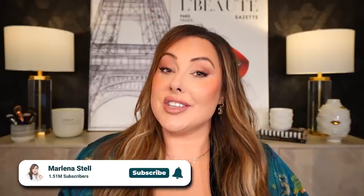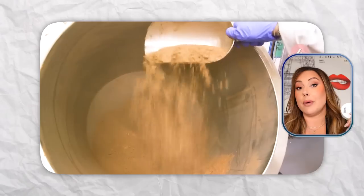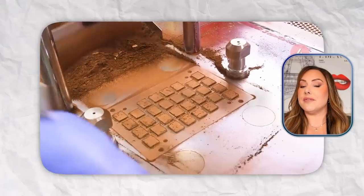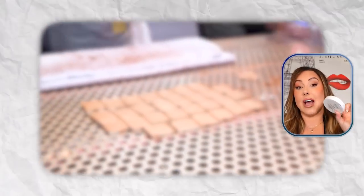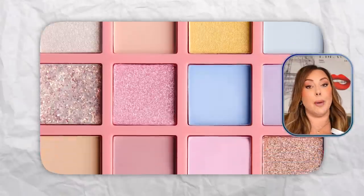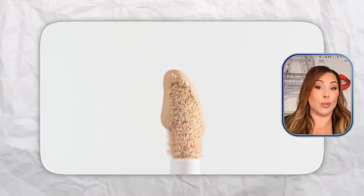Have you ever wondered what really goes into the price tag of that luxurious foundation or that favorite lipstick you love to wear? I'm going to peel back the layers of the makeup industry and show you what it takes to actually create some of your favorite beauty products. We'll talk about the development, formulation, and packaging so you can be a smart shopper and know when you're spending money on a quality product and when you're just getting ripped off.